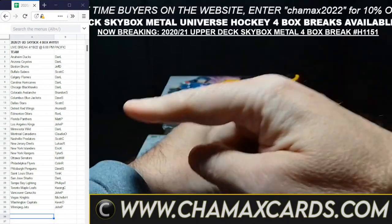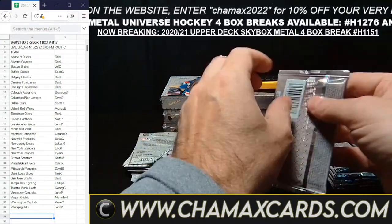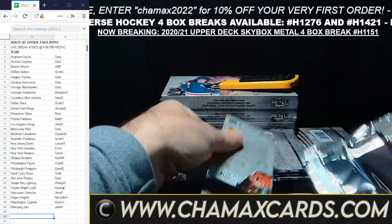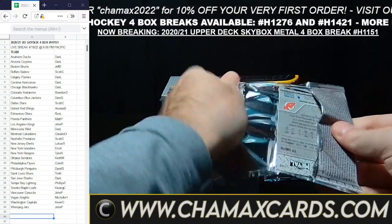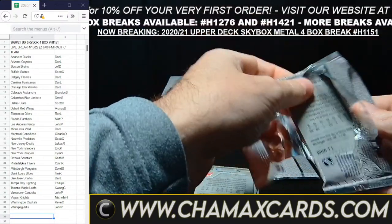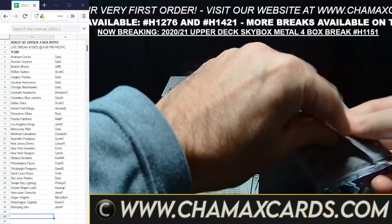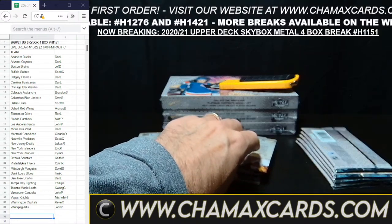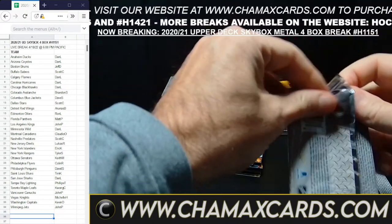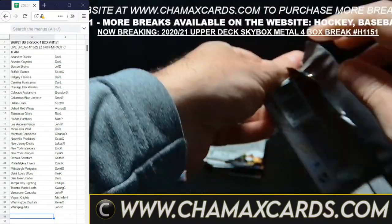We have the owners on the left, teams beside the owners. This is H-1151 Skybox Metal Universe. All cards go except for standard veteran base cards. We've done quite a bit of this product this year — they just announced the release date for this year's Metal Universe as well, bringing it back again. This was the first year of it.